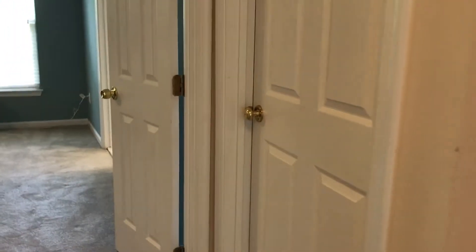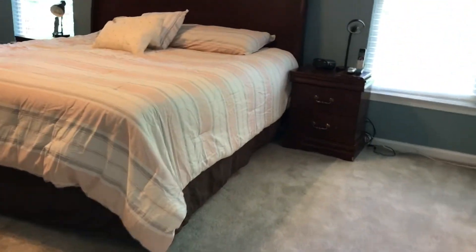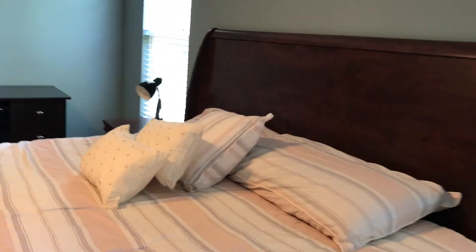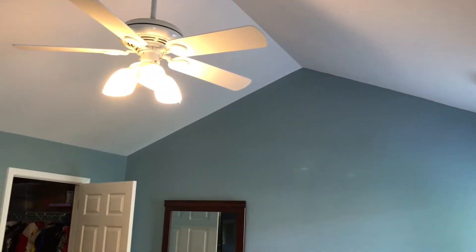Behind this door is your master bedroom. It's got nice cathedral ceilings with a fan. Let me do a 360-degree view here.